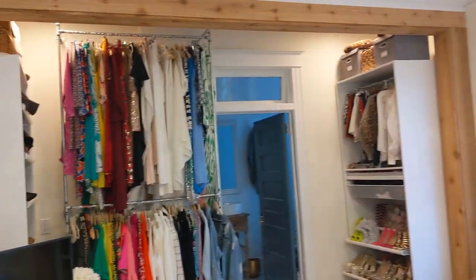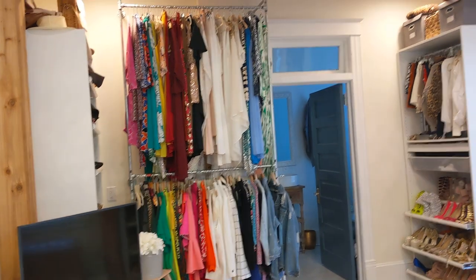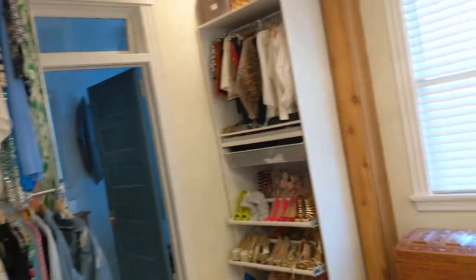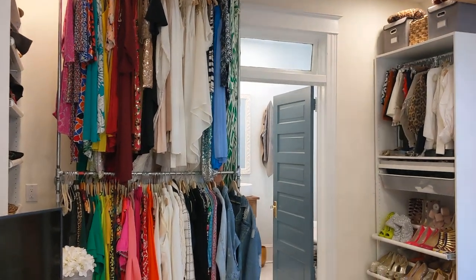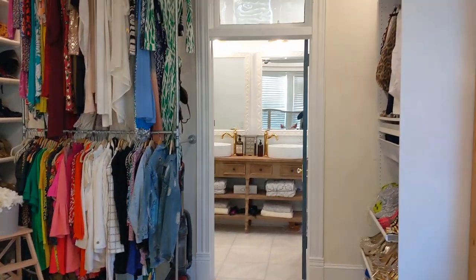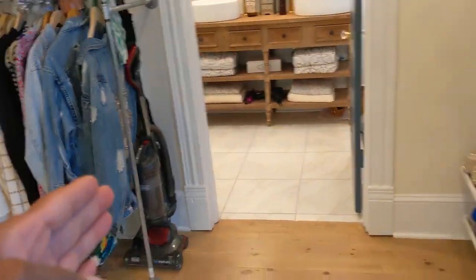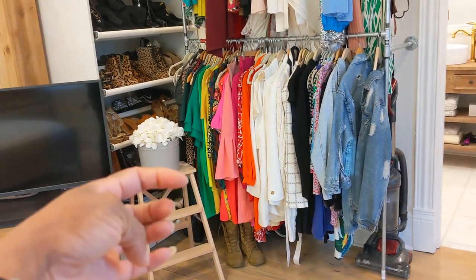On either side I have IKEA PAX closet systems and all my clothes are hung in the center — yes, I have shoes for days. We saved the door with the transom on it; that door didn't originally have one but we added it and my contractor did a really good job. Then we enter what used to be just a small closet on this side, a hallway in the middle, and another closet accessed from the hallway on the other side.